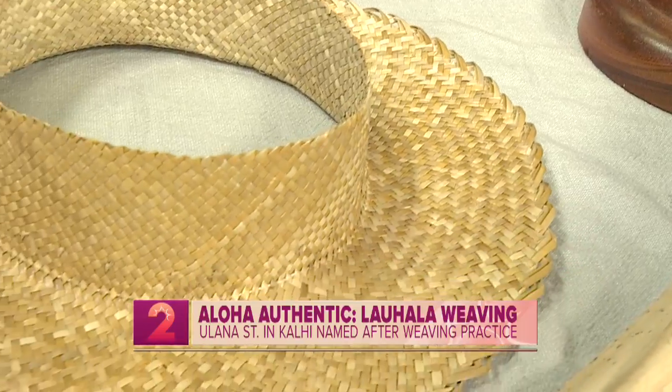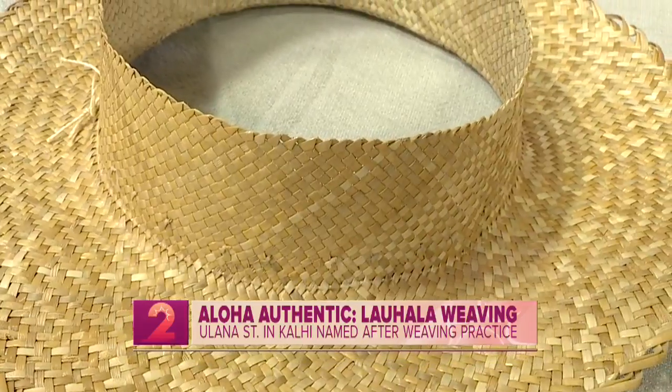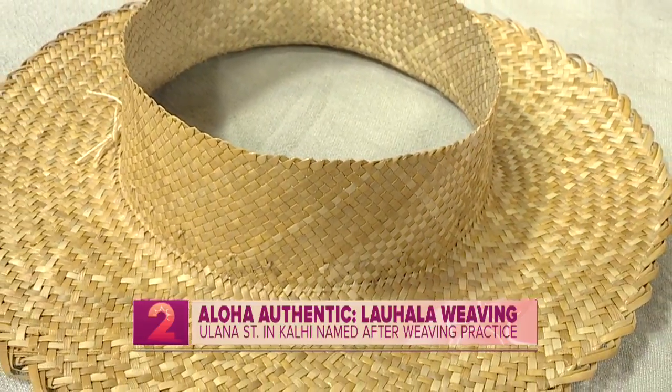So is there a website we can direct people to for more information? Yeah, my website is www.ihala.com. Right on. Thank you very much, Keowa, for being in the studio this morning.